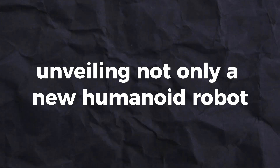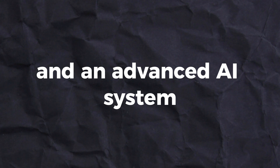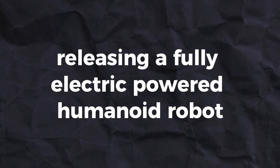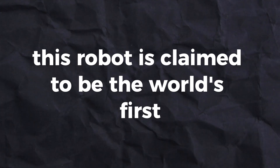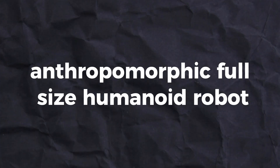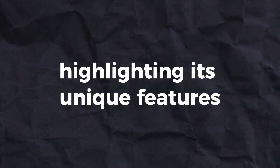China has had a massive week, unveiling not only a new humanoid robot and an advanced AI system, but also releasing a fully electric-powered humanoid robot dubbed Tangong. This robot is claimed to be the world's first fully electric-powered anthropomorphic full-size humanoid robot. The short demo showcased its abilities, highlighting its unique features.